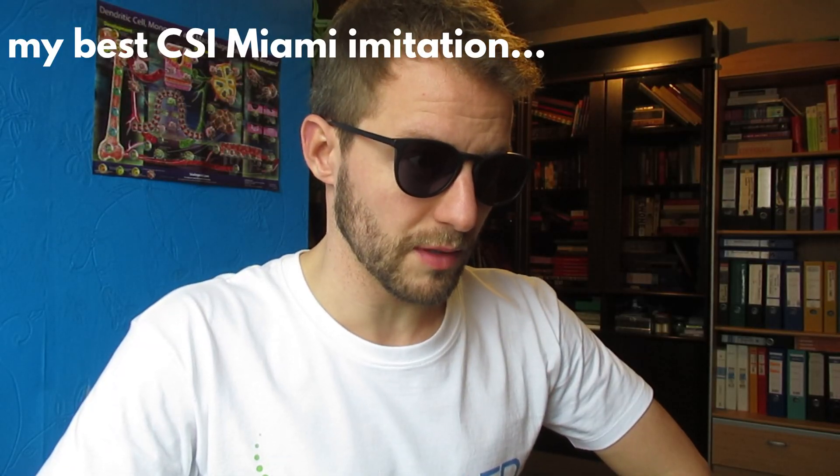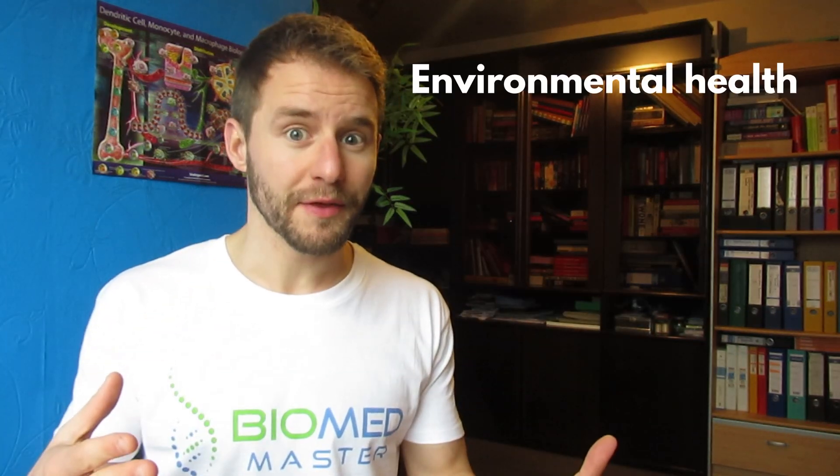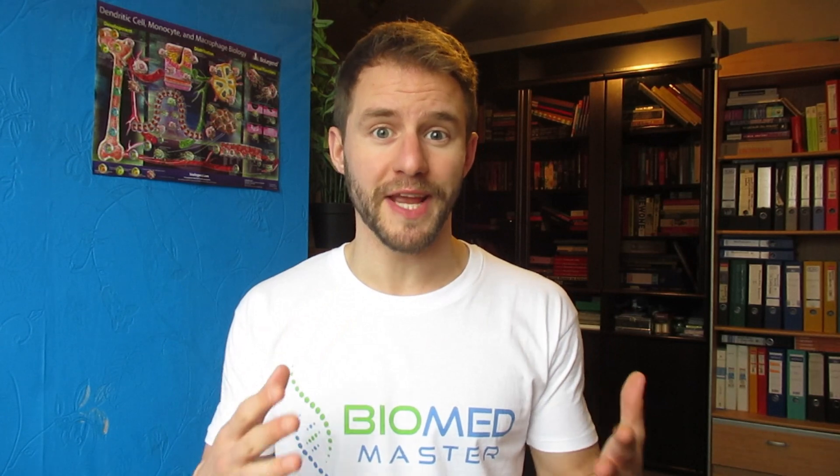To end this video, here are some examples of very specific majors offered at certain universities: forensics, bioelectronics and nanotechnology, environmental health, tropical diseases, and precision medicine. Also, don't forget that many master's programs offer elective courses, giving you the freedom to take anything from philosophy to more specific pharmaceutical topics like drug discovery or medicinal chemistry.